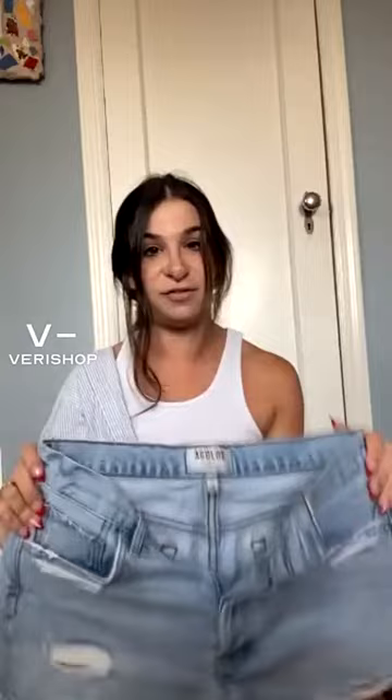Right now you can get these for $108, which I think is a really good deal for a staple pair of jean shorts. I have a million things in my closet, but jean shorts I only have a couple of pairs — because honestly I don't love them — but I have a few pairs that I really do love, like these.